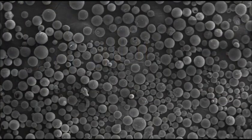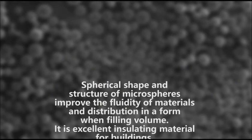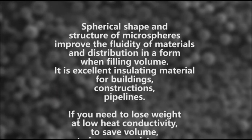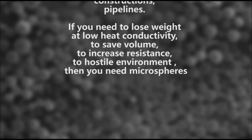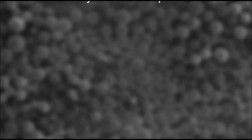The spherical shape and structure of microspheres improve the fluidity of materials and their distribution when filling a volume. It is an excellent insulating material for buildings, constructions, and pipelines. If you need to reduce weight at low heat conductivity, save volume, and increase resistance to a hostile environment, then you need microspheres.